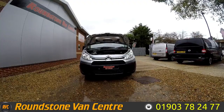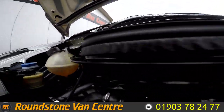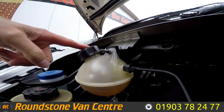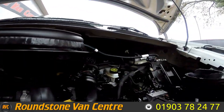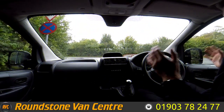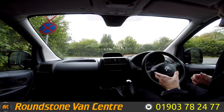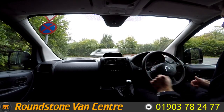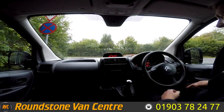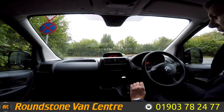Let's take a look inside the engine bay of our Citroen Dispatch panel van. We're going to be demonstrating the gears, the steering, and the brakes — but firstly let's get the engine started up. As you can see, it's started straight away with no dashboard lights on and no unusual noises coming from the engine.